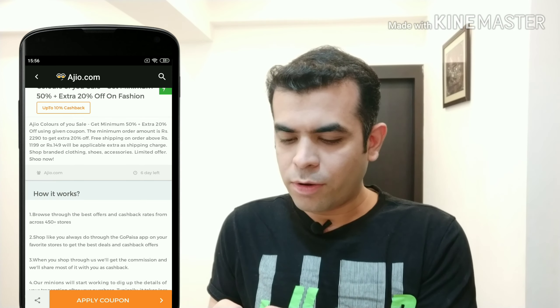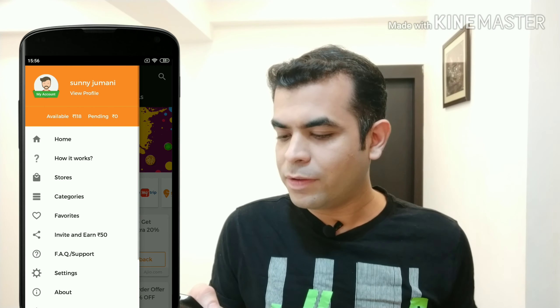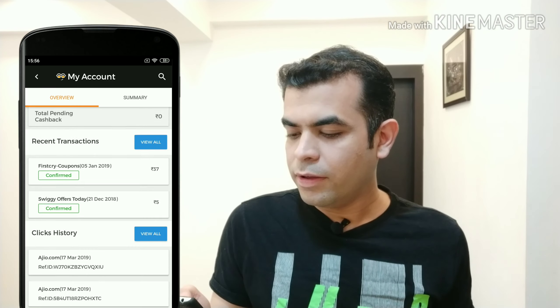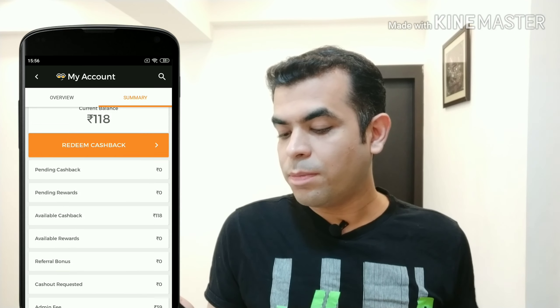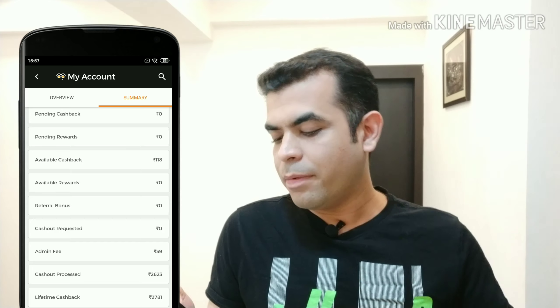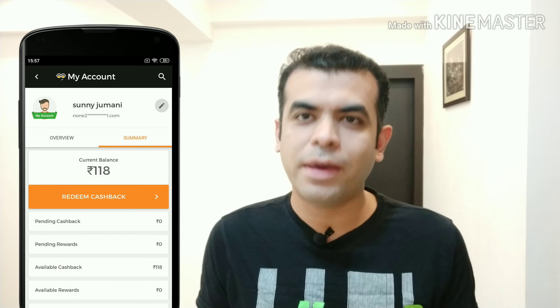Let me show you how much cashback I got. Currently, the available amount is 118 rupees. And if you look at the overall transactions, I got a cashout to my Paytm wallet. The lifetime earnings amount is 2,781 rupees — around one year's worth of cashback.